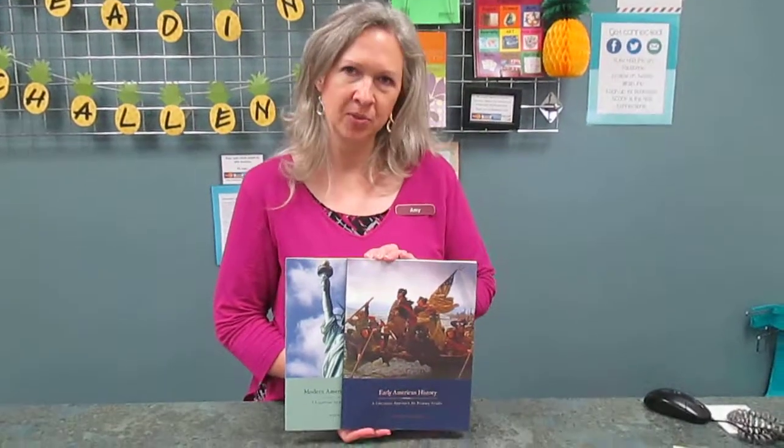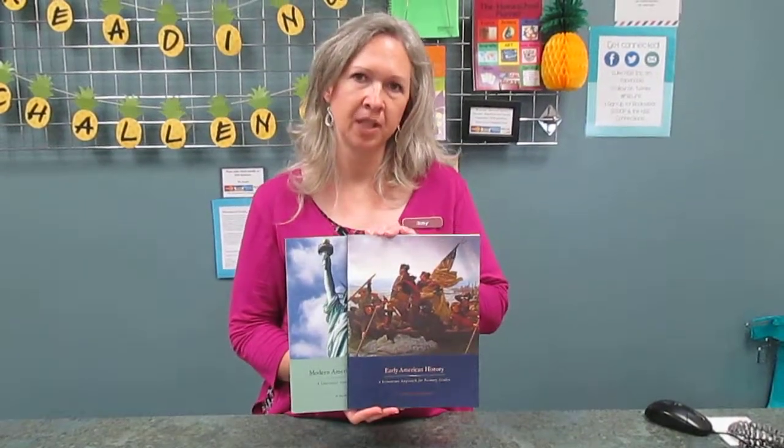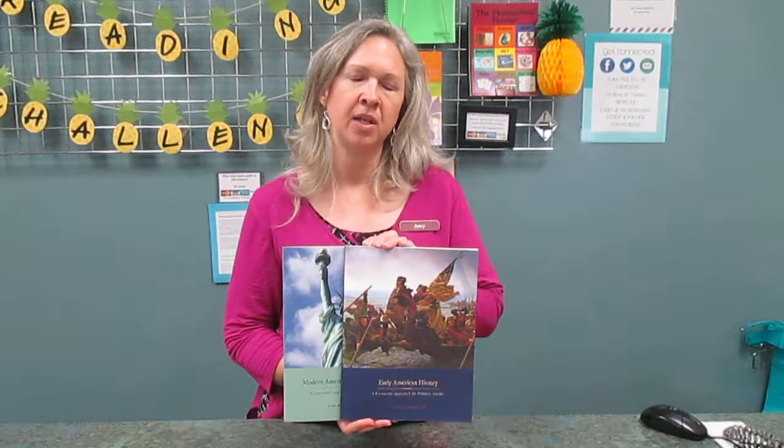Hi, this is Amy at the HSB Bookstore. This is Beautiful Feet Curriculum. We use this for our history, and we chose it for our family this year because we like the literature-based content, and we have all the books that are required for it here at the HSB Bookstore.